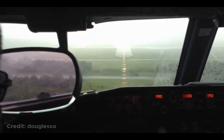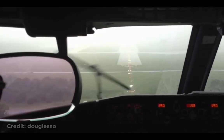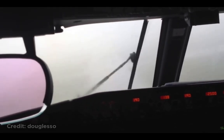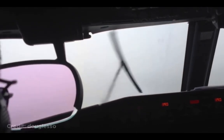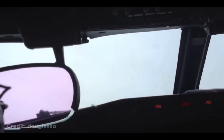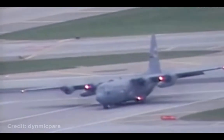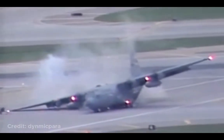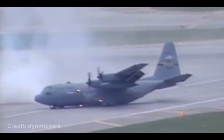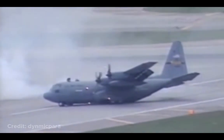This plane was about to touch down in heavy rain, but the rain got worse just as they were about to land, causing them to lose visibility. They then aborted the landing and went around. This plane's landing gear collapsed after landing. Luckily, no one was injured.